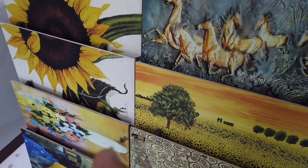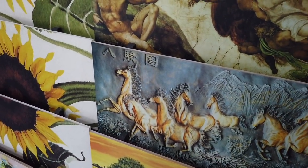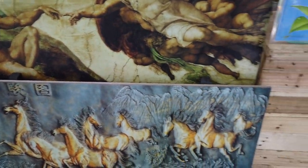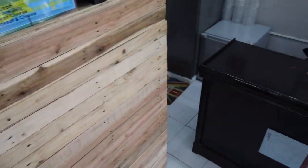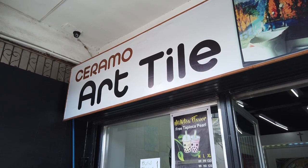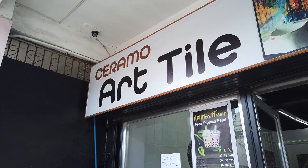You can have your own pictures, personal pictures, family pictures printed into tiles in which you can decorate your own home. This video is about Ceramo Art Tiles.